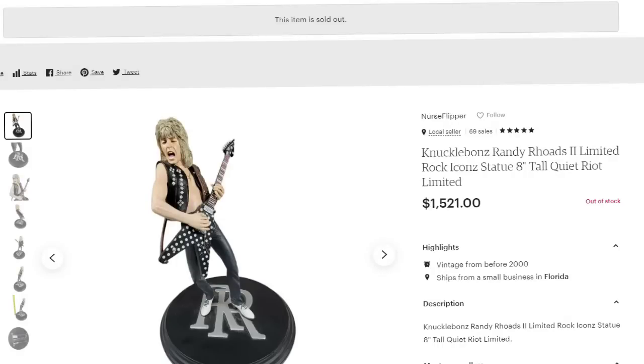This next one is the biggest sale of the whole video — another knuckle bones statue. Look up knuckle bones; some can be very valuable. This is a Randy Rhodes knuckle bones number two — there is another Randy Rhodes that's not worth as much, but this one sold for over $1,500. I paid about $350, sold for $1,500, so it's about a $1,000 profit. It sold in about three months.